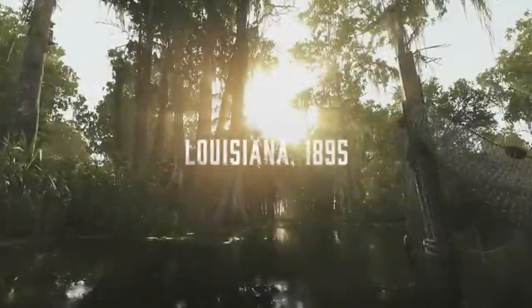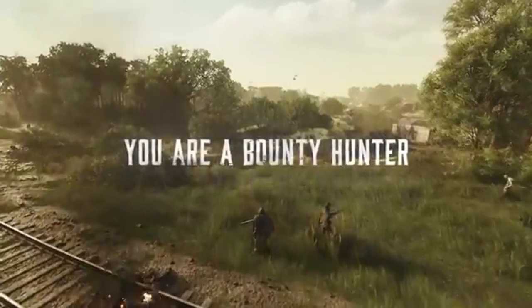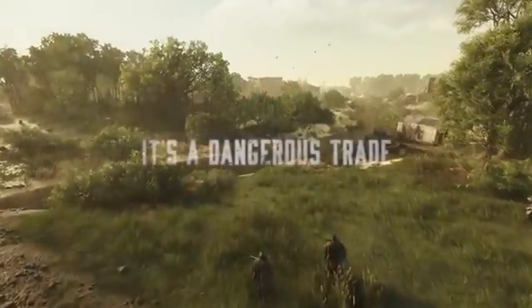Hey there, Hunters! Welcome back to Joystick News, your go-to source for the latest and greatest in gaming. Today, we've got some thrilling news for all you Hunt Showdown fans out there.